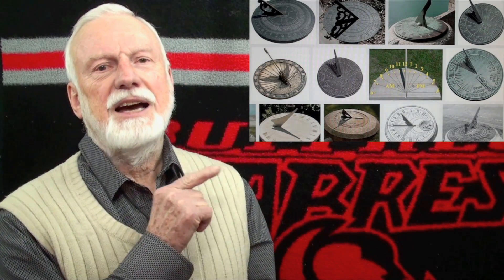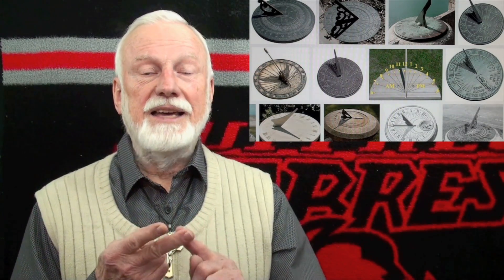A sundial is thousands of years old. It does not use any electricity, it does not use any lens, and it has no moving parts. It should satisfy the flat earthers. Let's take a look at the features of a sundial, because they prove that the Earth is a globe, and the way a sundial works could not work if the Earth were actually flat.